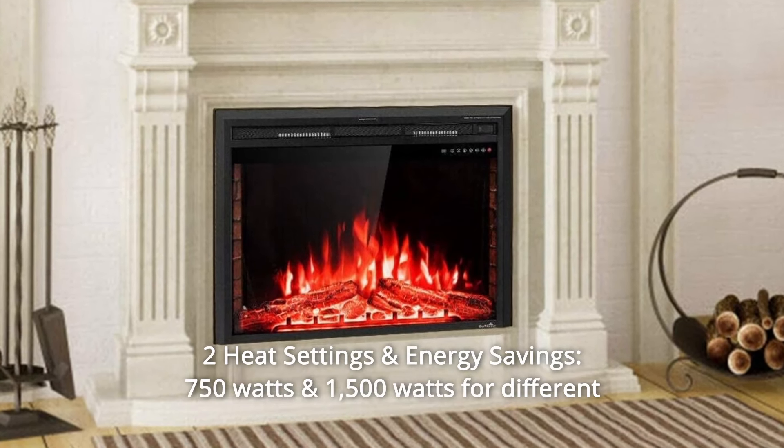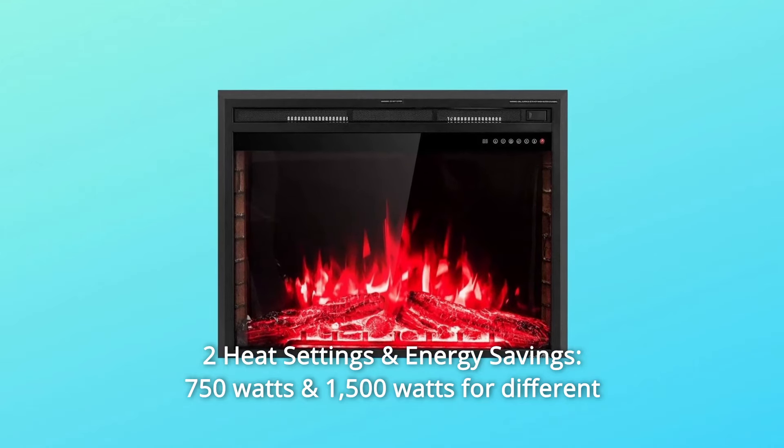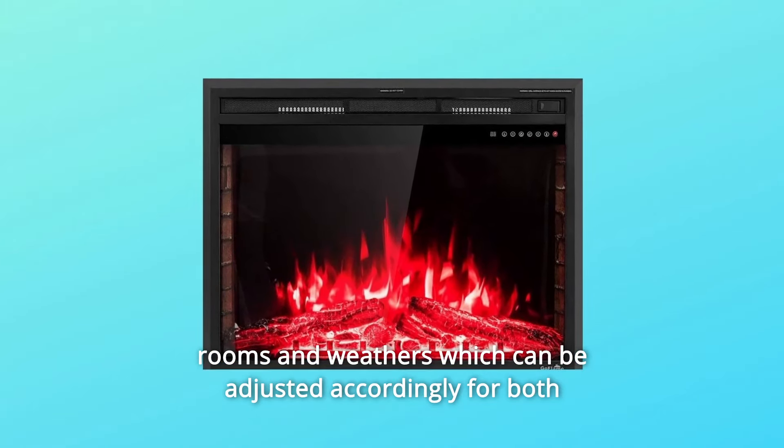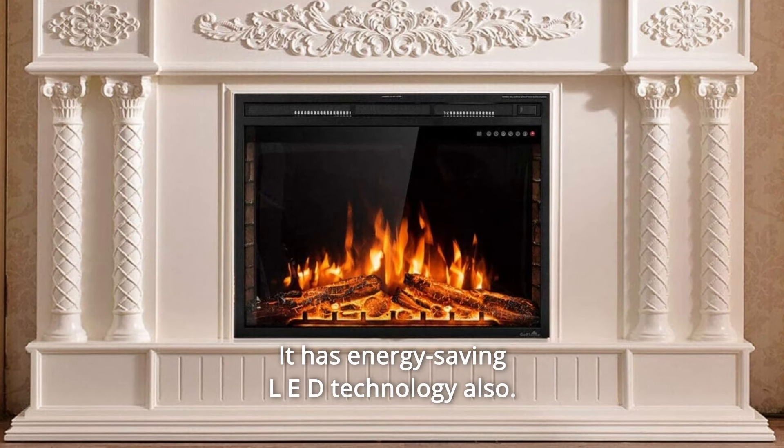Number 3: 2 heat settings and energy savings. 750 watts and 1500 watts for different rooms and weather conditions, which can be adjusted accordingly for both warm and energy-saving purposes. It also has energy-saving LED technology.